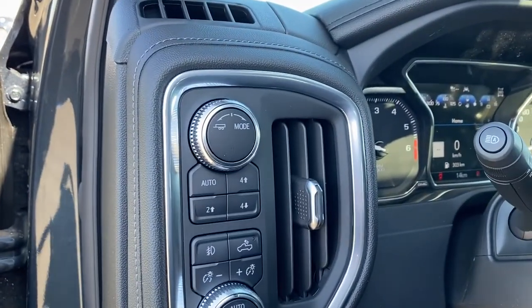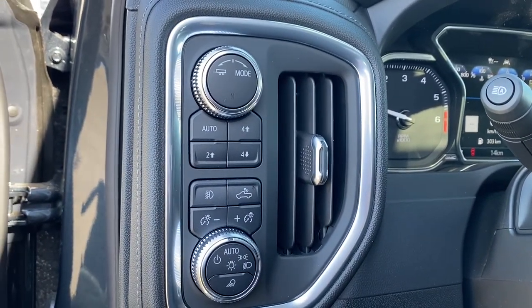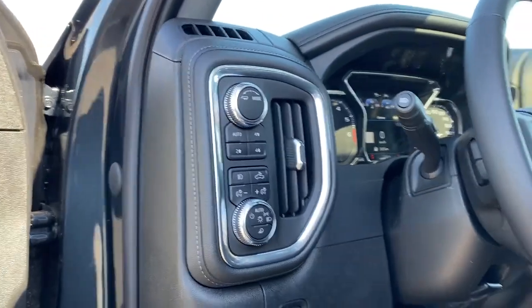To the left of the steering wheel we've got trailer mode, two wheel drive, four wheel drive, and some lighting buttons and dials.